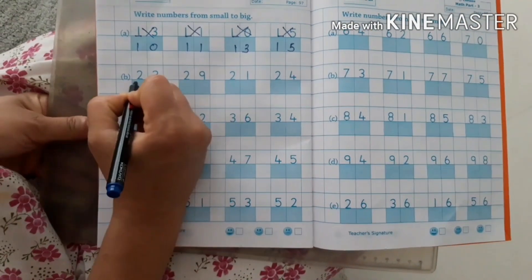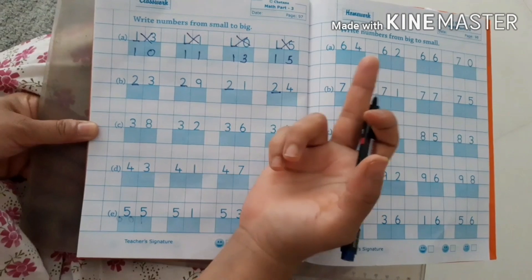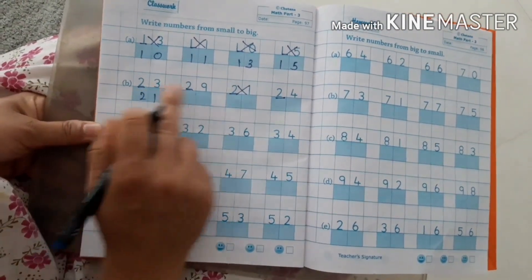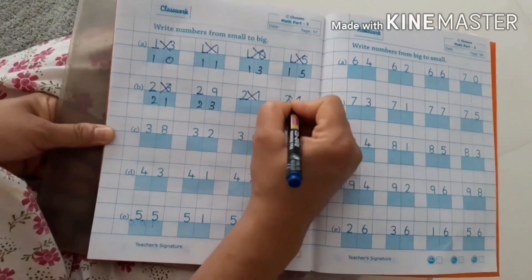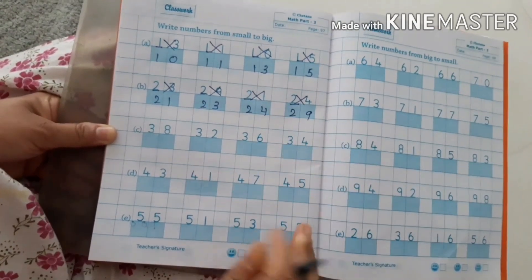The next one — numbers starting with 2, 2, 2, 2. So, speak the row of 2: 21, 22, 23, 24, and the last one is 29.